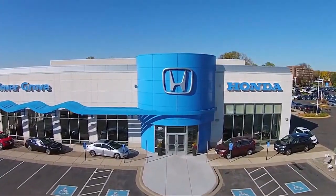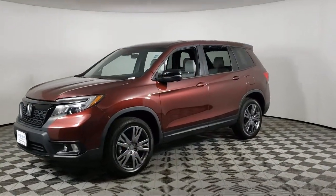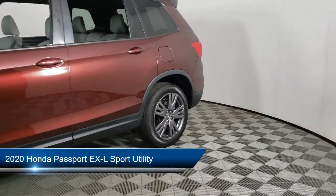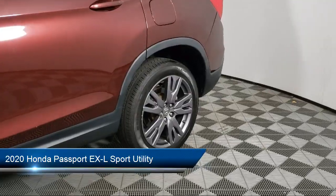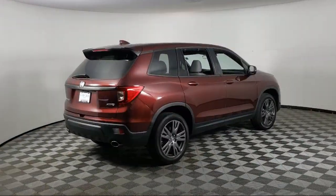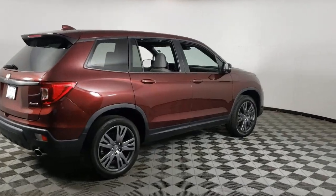Welcome to Invergrove Honda, and here's a look at another one of our great vehicles for sale. It comes equipped with heated front seats, HomeLink, rear view camera, keyless entry, Apple CarPlay and Android Auto, and Sirius XM satellite radio.